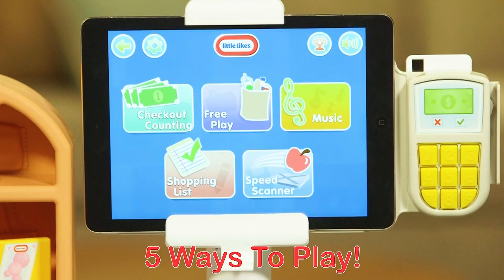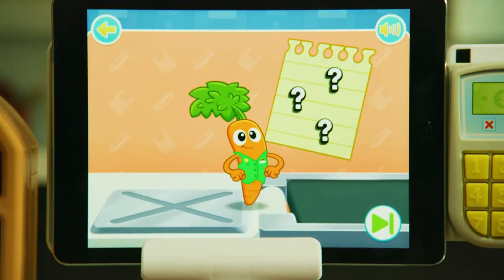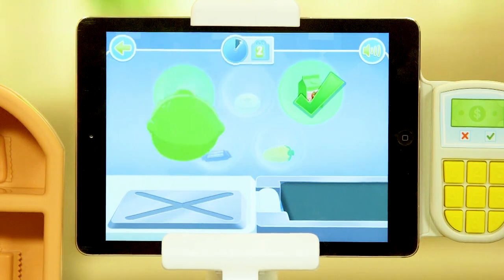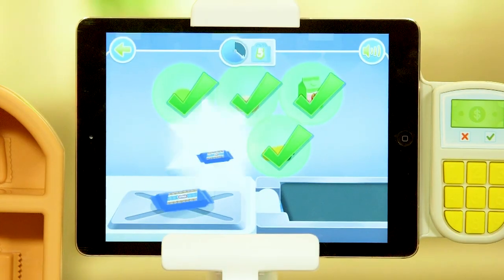The app includes four different play and game modes as well as music. Follow the clues to find and scan the right food in shopping list game mode. It's a race to beat the clock in speed scanner mode — find as many foods on screen as you can before time runs out.